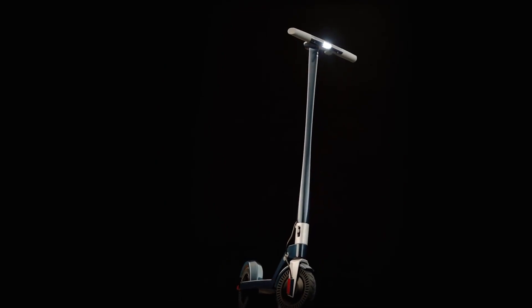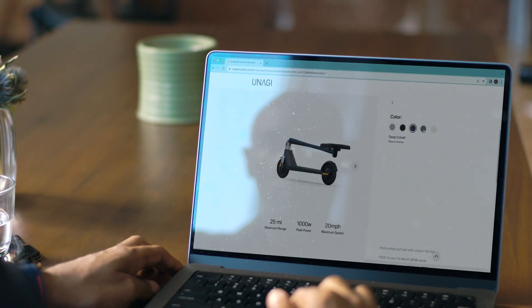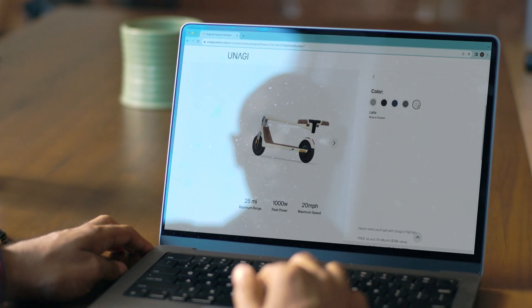Meet the Unagi Model 1, the ultimate portable electric scooter rented by the month. Select and customize your Model 1 for an unbeatable combination of power, agility, and style.